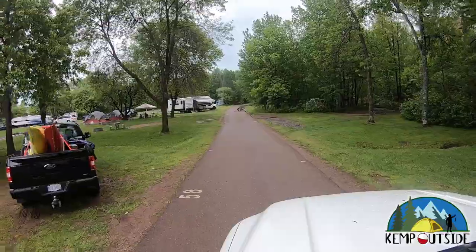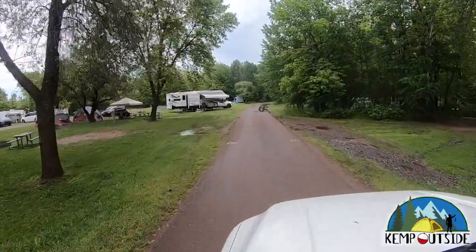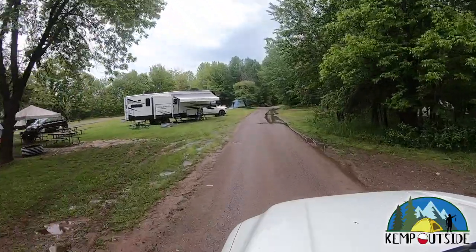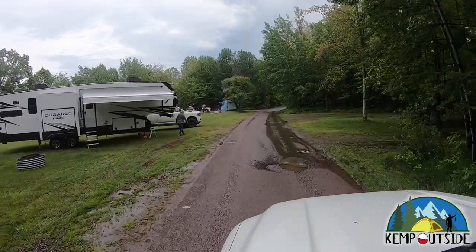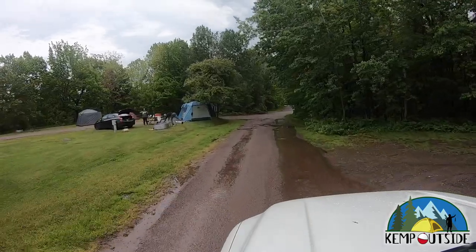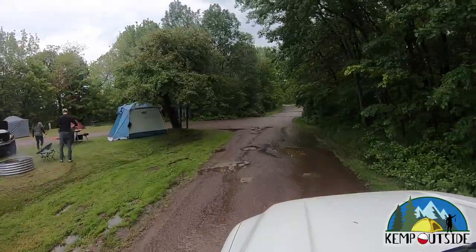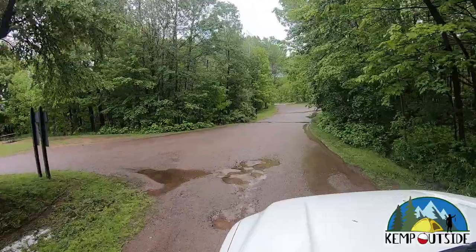You can see the blue water hookup points around the sites. These sites have electric hookup but no water or sewer, so you have to fill your tanks on occasion or carry water in cans. Sites 59, 61, and 63 on the right are pretty good wooded sites. We were in site 61, and with all the rain, that site turned into a giant mud pit — we called it Mudpocalypse.